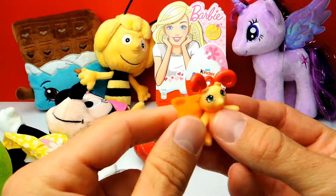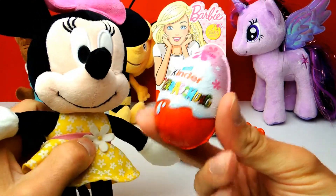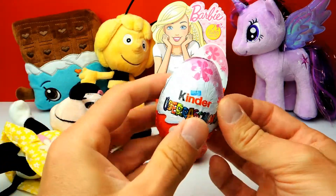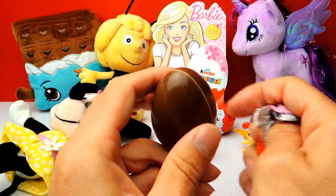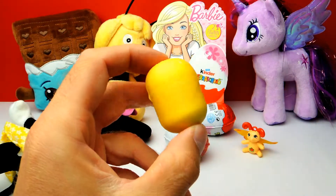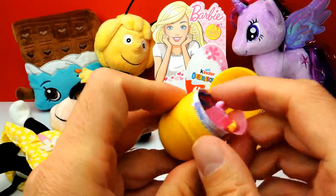Minnie Mouse wants us to open this one next. Let's shake it a little bit and find out what's hiding inside. We get our yellow capsule with the toy and... it's not a Barbie again — we have something else.